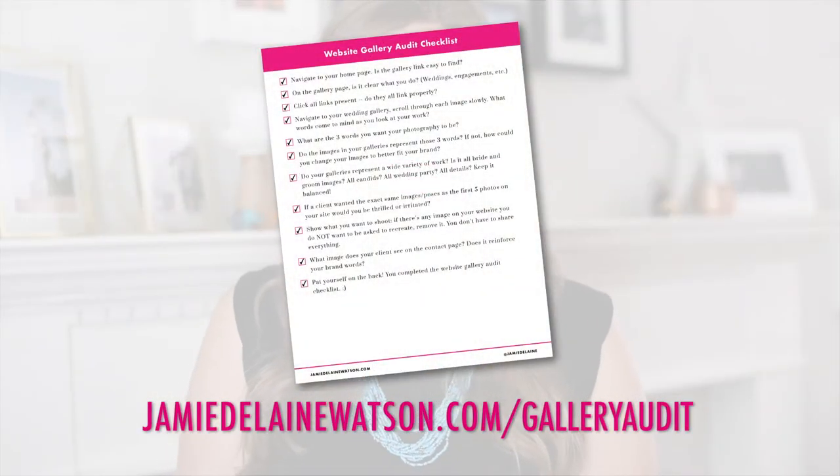To make sure you're on the right track when it comes to images in your website gallery, grab my freebie at jamiejelinewatson.com/gallery-audit. This is a great checklist that you can work through once or twice a season as you update your website. It gives you a list of criteria to check off as you complete it, to make sure your website is attracting the right kind of client.